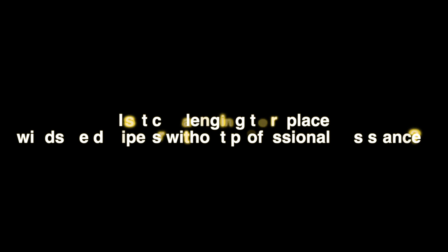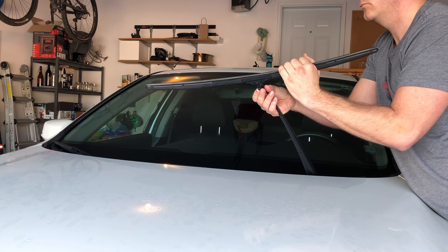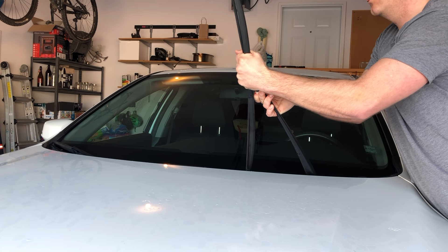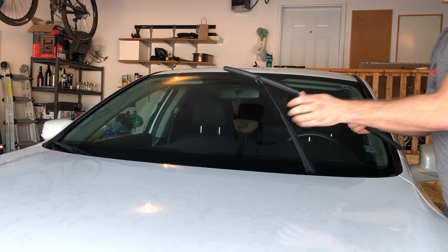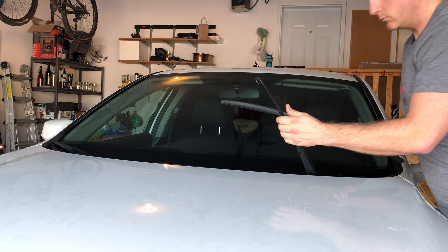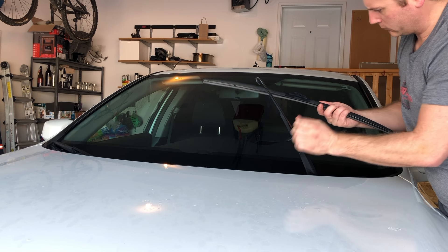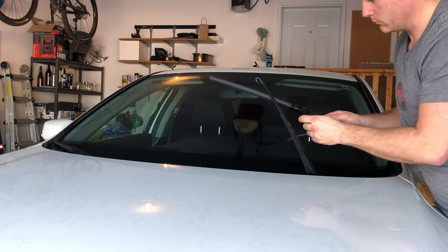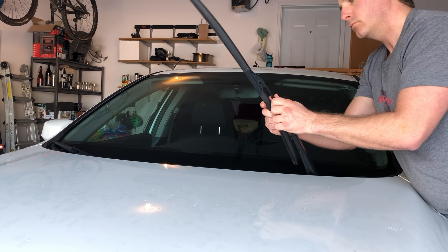Another question is: is it challenging to replace windshield wipers without professional assistance? Well, most people will be able to replace windshield wipers on their own, even if it is their first time doing so. They've made it so a person doesn't even need tools to replace some wipers. All you need to do is purchase the right size so they fit and work properly. New blades will actually latch in place once taken out of the package and snap back off for easy replacement.